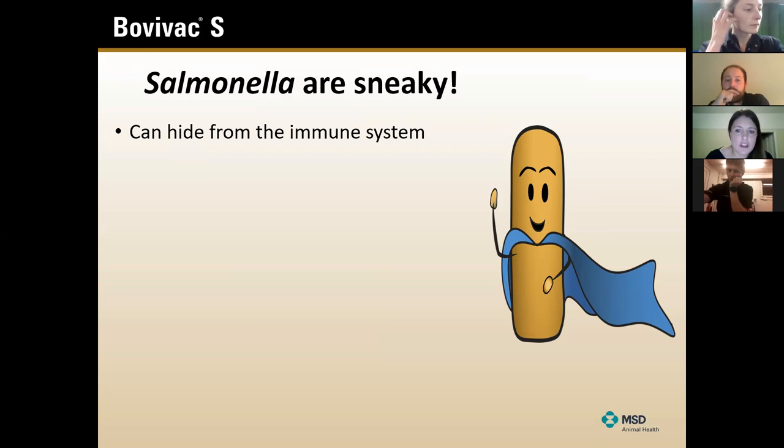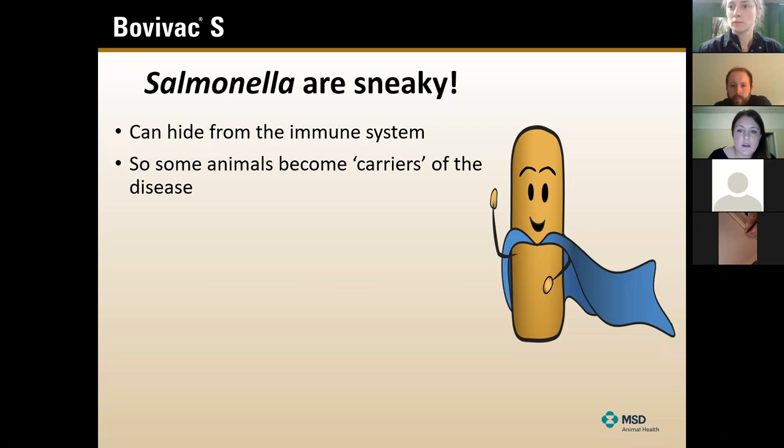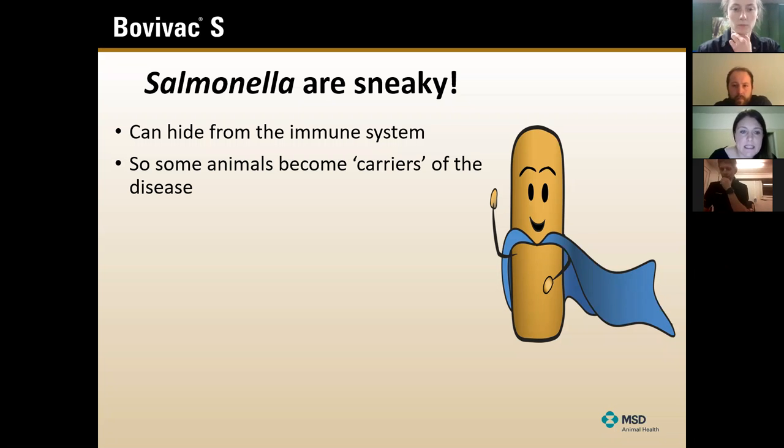In essence, they're very good at hiding from the immune system. Part of this is the flagella - the little tails - which can drop off the bacteria, meaning they can't be detected within the animals so well. They also hide in various different cells and are pretty good at evading detection by their hosts. This means some animals can become carriers - the bacteria can sit inside them and not be detected, or only intermittently detected. You might not always be aware they are there.